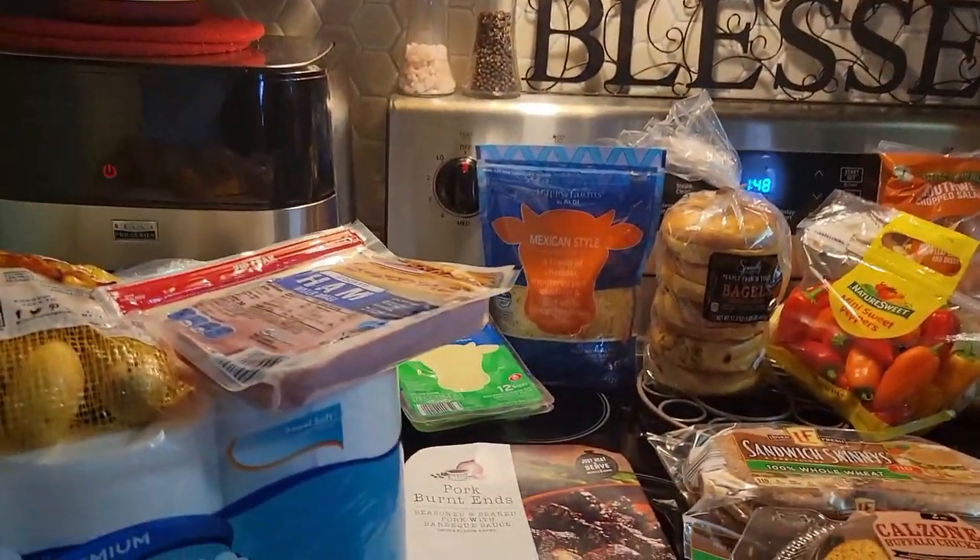I know you're all saying, why do you keep going to Walmart when you don't like it? It's just convenient, and it's convenient to have it brought to the house. But I think I'm going to be venturing out to Aldi's more because it's not that far and their prices are good — this wasn't even a hundred dollars worth of groceries. A lot of times I don't like going into the grocery store because I have a habit of impulse buying, and that's what happened today.